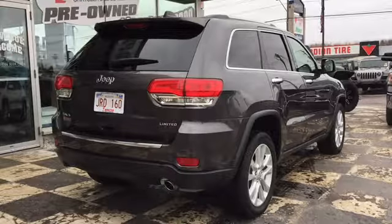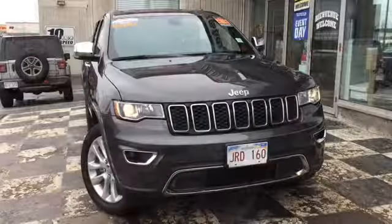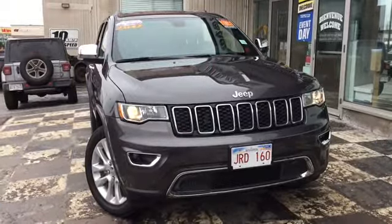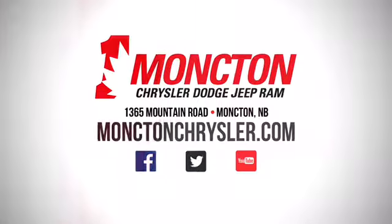If you want to see more of this luxury SUV, stop by 1365 Mount Road, Moncton, New Brunswick, or call us at 857-3939 to book a test drive. Drive in reliable style this season with the Car Guys and Moncton Chrysler Superstore.